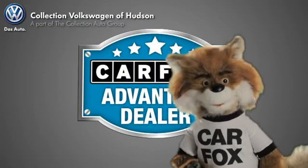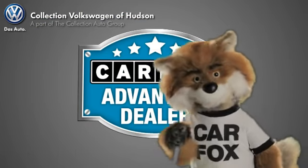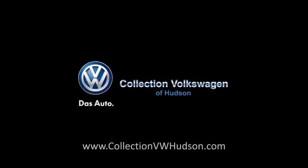Just say, show me the Carfax at Collection Volkswagen of Hudson, a Carfax Advantage dealer. See you later.